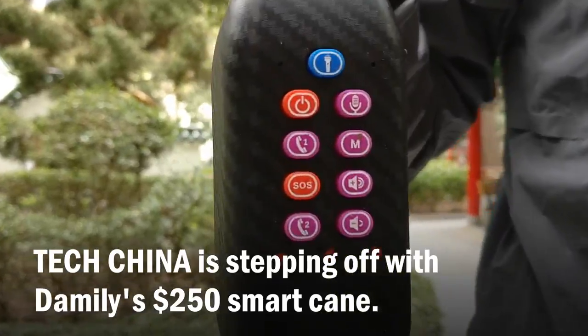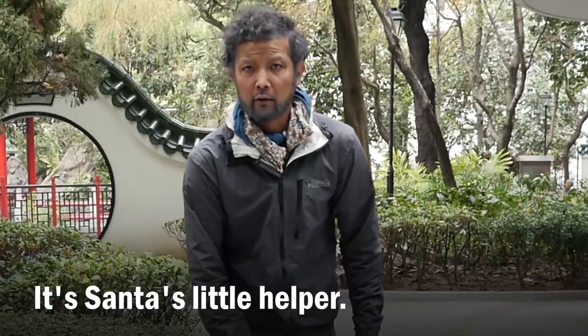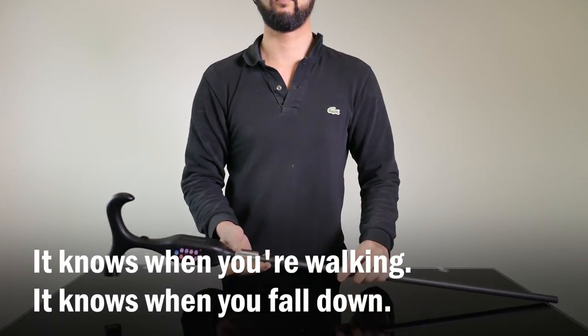TechChina stepping off with Amelie's $250 smart cane. It's Santa's little helper. It knows when you are walking, and it knows when you fall down.